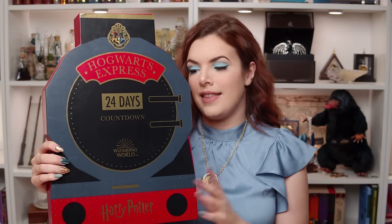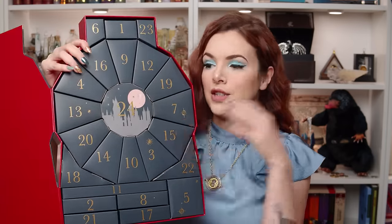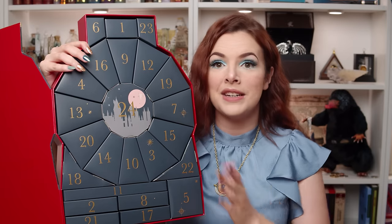So here we have it — the Hogwarts Express 24-day countdown Wizarding World Advent Calendar. That's a bit of a mouthful. This calendar is exclusive to a shop over here in England called Boots, which sells a lot of bath products, beauty products, and pharmacy products. This costs £40 to purchase. It's quite a heavy calendar, but what's really cool is when you open it up, they have designed this calendar to be reusable. You can reuse all of these little boxes once you've enjoyed the calendar this year, which I think is a really neat, thoughtful touch.